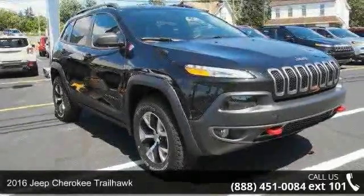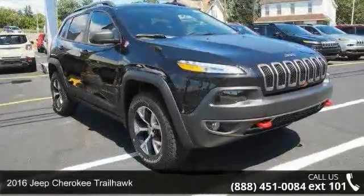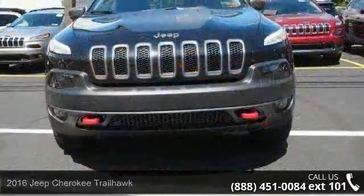Imagine yourself in this 2016 Jeep Cherokee Trailhawk. This may be the set of wheels you've been looking for.